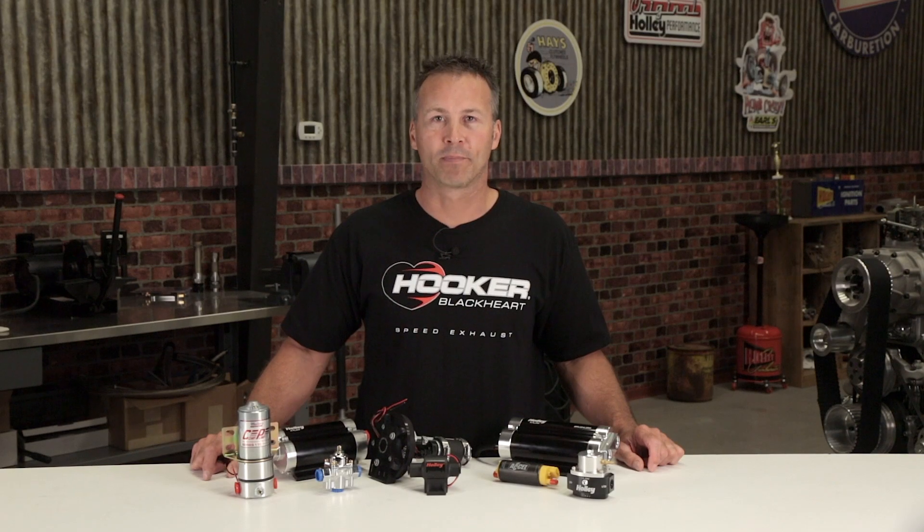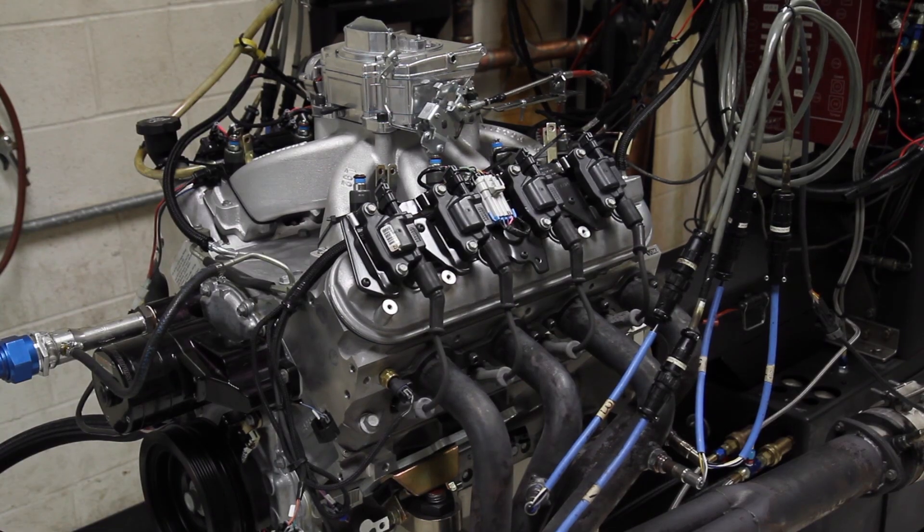To make the proper pump selection, start by determining your vehicle's maximum horsepower. You can do this by either dyno testing the vehicle or using the manufacturer's advertised horsepower rating. Be sure to take into consideration any modifications or upgrades you may have done to your engine. To be safe, estimate the horsepower on the high side.